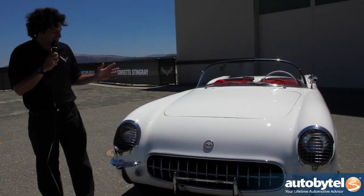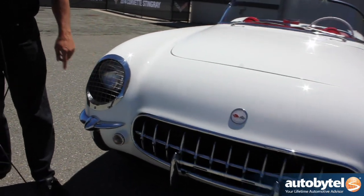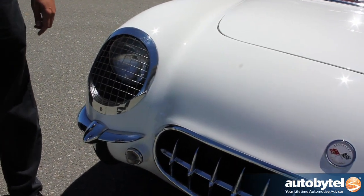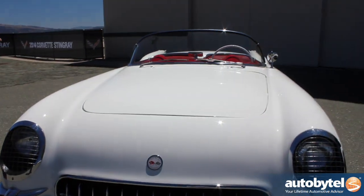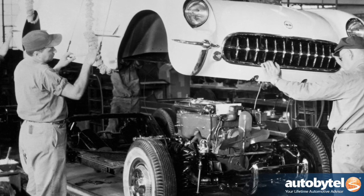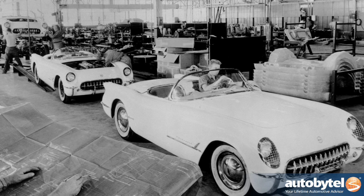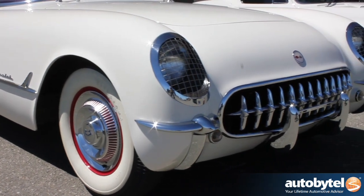Some of the neat things about this car: the stone guards, which were popular on race cars at the time to protect the headlamps from stone chips and things like that. This car had a six-cylinder engine when we started — the Blue Flame 6, 150 horsepower. In 1955, the small block V8 was introduced, and was a big part of the performance of this car as well.